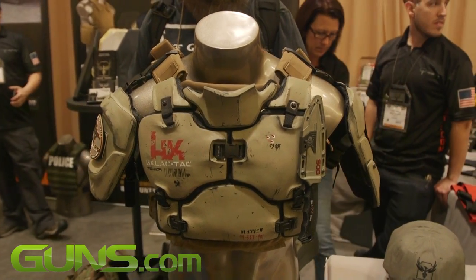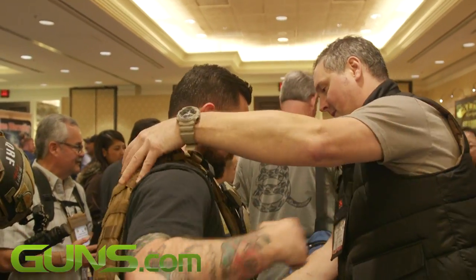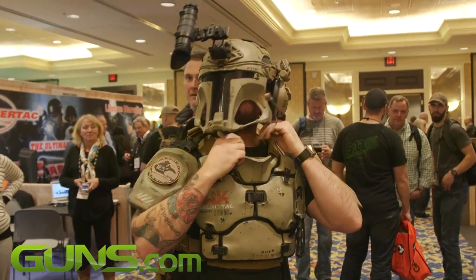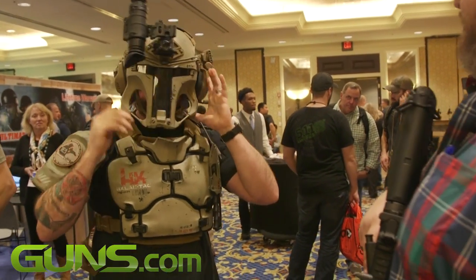I've always been a huge fan of anything sci-fi, Star Wars and a huge fan of tactical, and one day as a sculptor I was thinking no one's ever combined the two. I've been selling primarily to cosplay, airsoft, paintball, and this was kind of a one-off project that I thought would be exciting. I was approached by H&K and it's just like a dream come true.